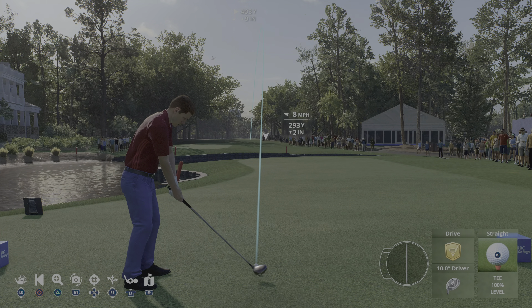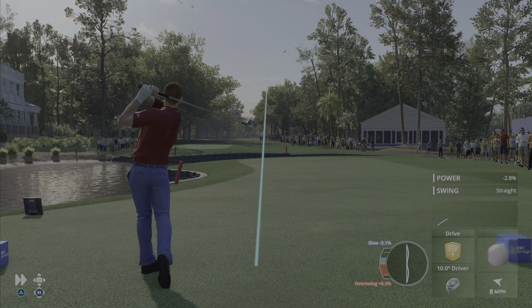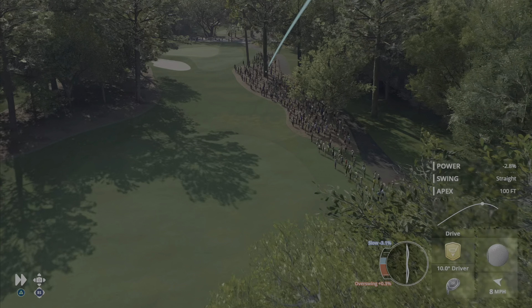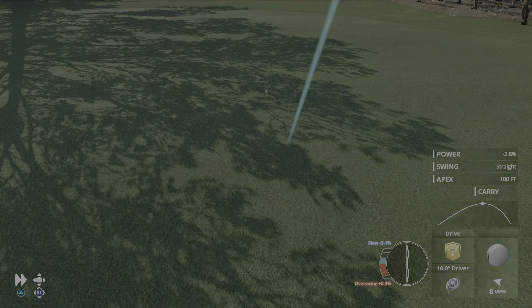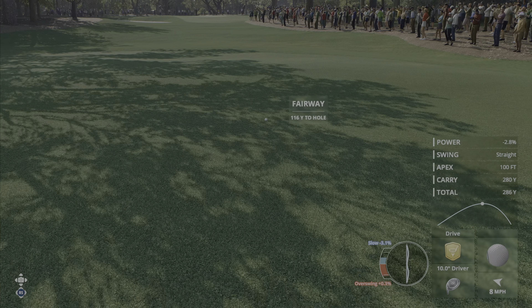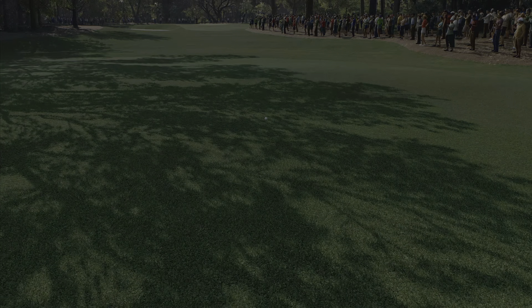Our leader here on this Sunday is our featured golfer. He's got a sizable advantage here as he looks to increase it further. That will be in the fairway, so a solid start here on this Sunday. Second shot coming up.